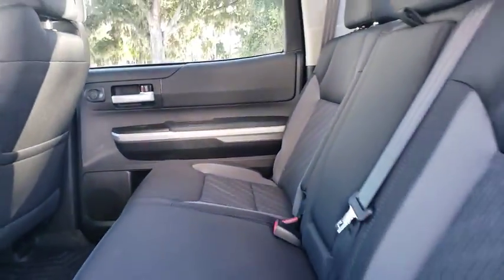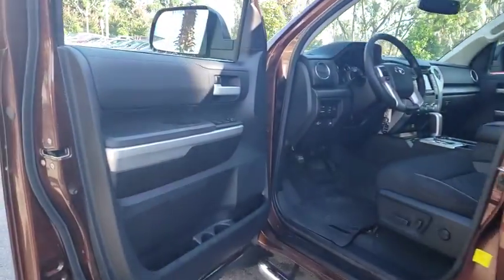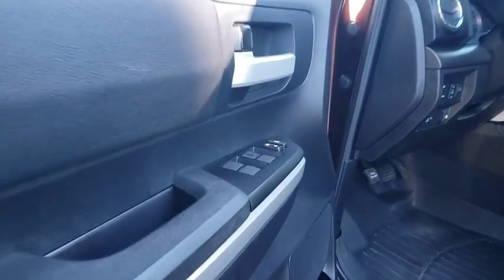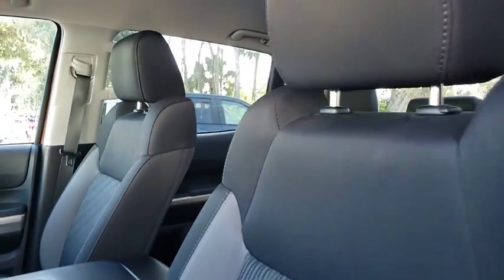Bluetooth, adjustable steering wheel, power steering, cruise control, four-wheel drive, four-wheel disc brakes, rear defrost, AM-FM stereo radio, CD player, fog lamps, power door locks, MP3 player, child safety locks.